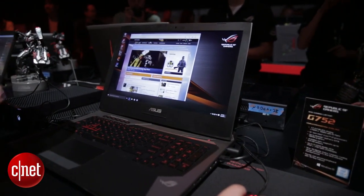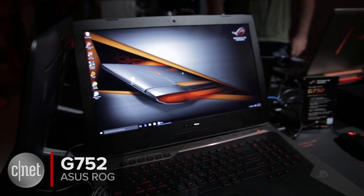Now it feels a little weird to call something that weighs 9.6 pounds a portable gaming machine, but here we are. I'm Nehra Alessina and today we're checking out the ASUS Republic of Gamers G752 Gaming Laptop.